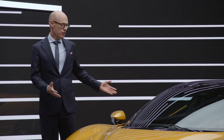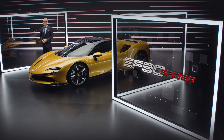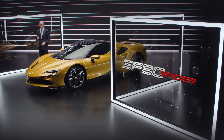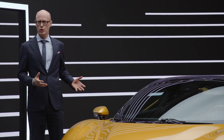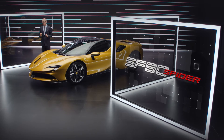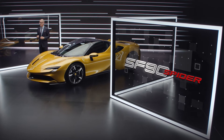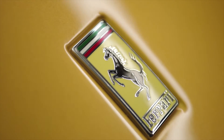Today we talk about this beautiful car, the SF Novanta Spyder. Why did we decide to develop a Spyder version of the SF Novanta Stradale? As you know, driving emotions are key for every Ferrari, and with a Spyder model we can actually increase the driving emotions.